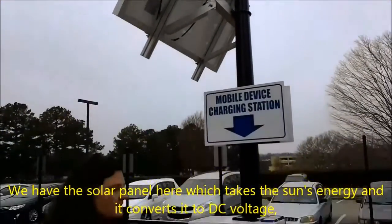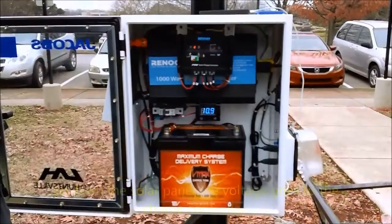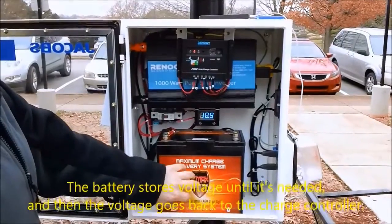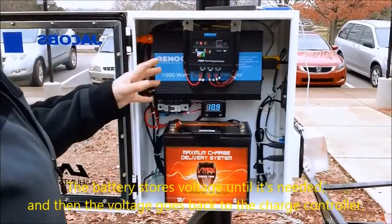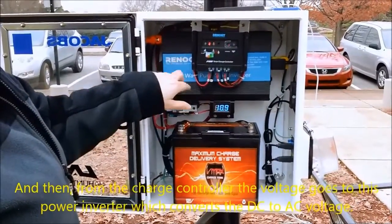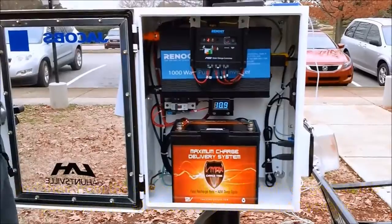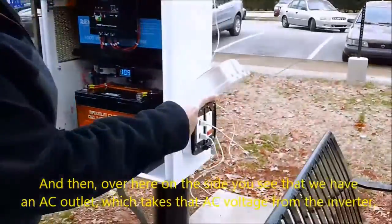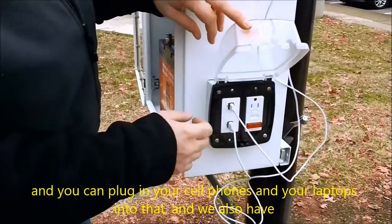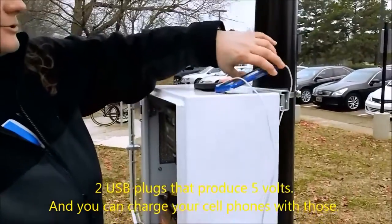We have the solar panel here which takes the sun's energy and converts it to DC voltage. That DC voltage comes into the charge controller, which controls how much voltage is sent to the battery and to the output. The battery stores voltage until it's needed, and then the voltage goes back to the charge controller. You can see how much voltage is on the battery here on this voltmeter. From the charge controller, the voltage goes to this power inverter which converts the DC to AC voltage. And over here on the side, you can see we have an AC outlet which takes that AC voltage from the inverter — you can plug in your cell phones or your laptops into that. We also have two USB plugs that produce 5 volts, and you can charge your cell phones with those.